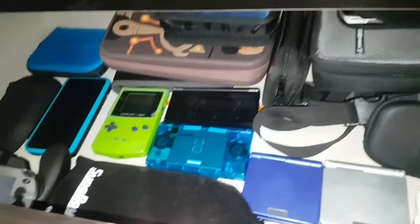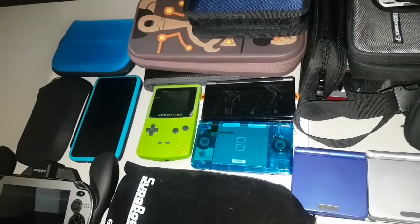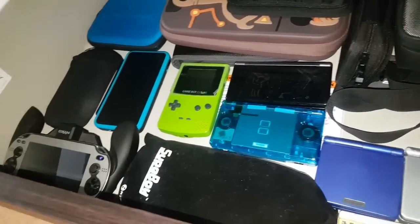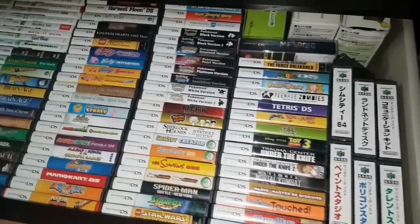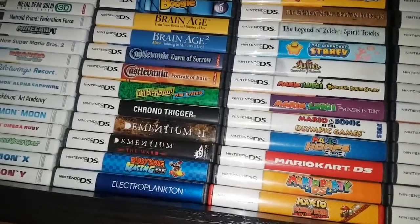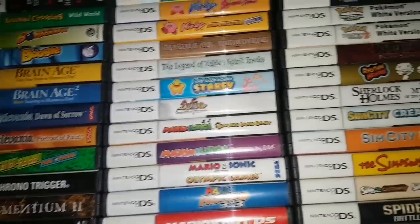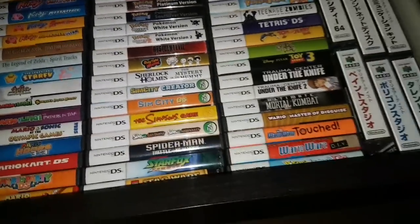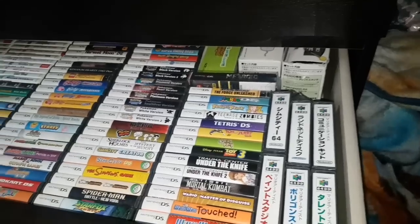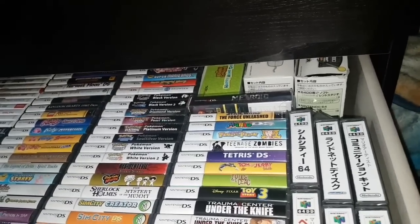In this dresser here is where I keep a lot of stuff. Here's all my handhelds that I play a lot — they're just here, charged and ready to go. This drawer is all my DS and 3DS games. Notable stuff like Dementium, Castlevanias, and Moon. On the side I have my N64 DD games, as well as some boxes and accessories back there.